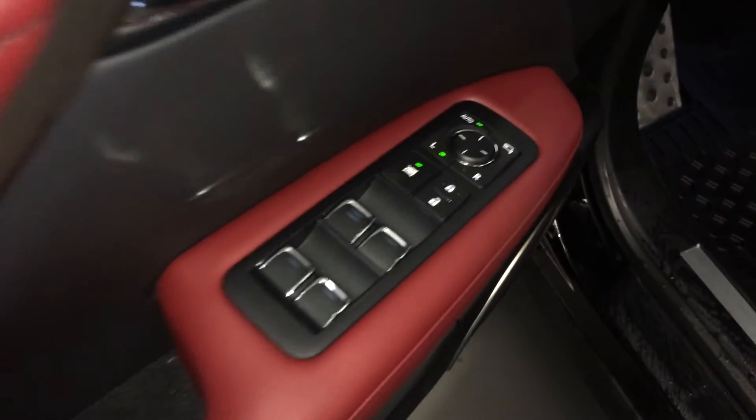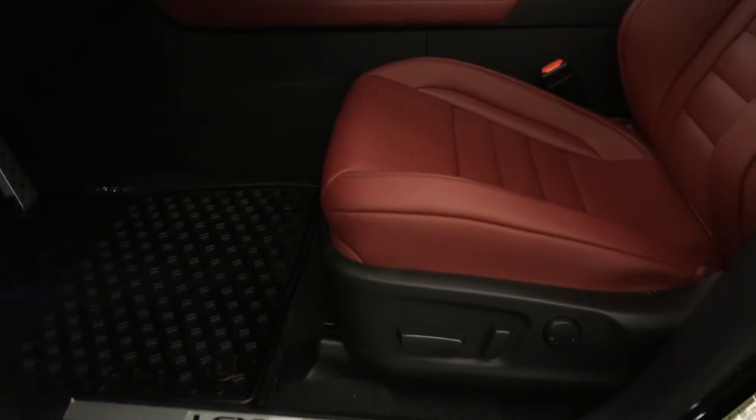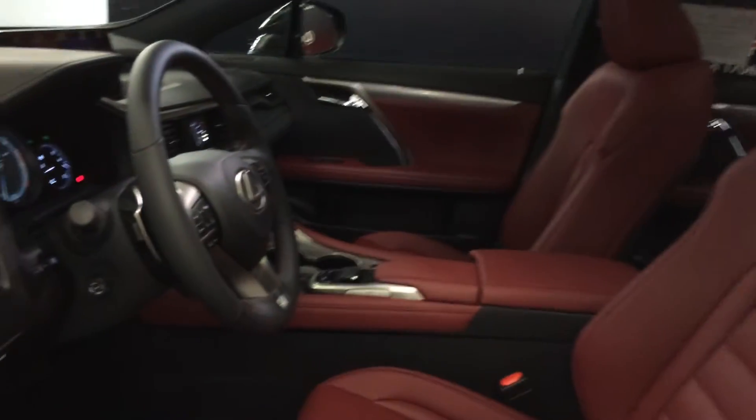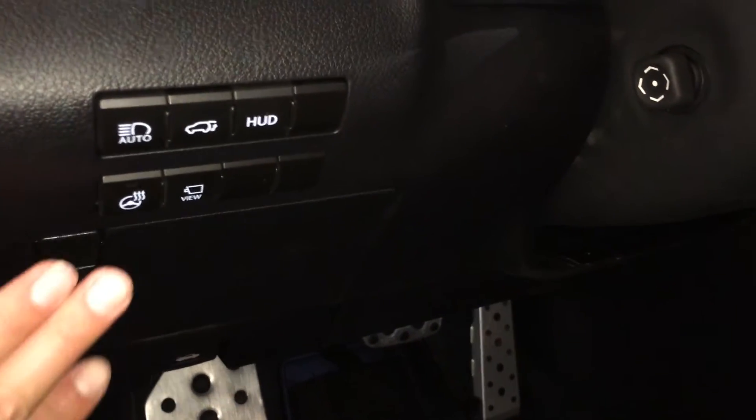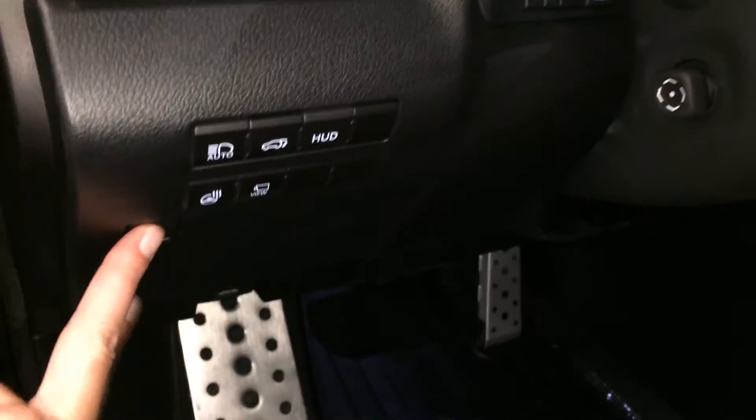Powered windows, locks and side mirrors — they're power folding. Driver seat memory. Power adjustable front seats with lumbar support. 10 airbags, sport pedals, controls for heated steering wheel, the pano view, automatic high beam feature, trunk release, heads up display, odometer trip and dashboard lights.